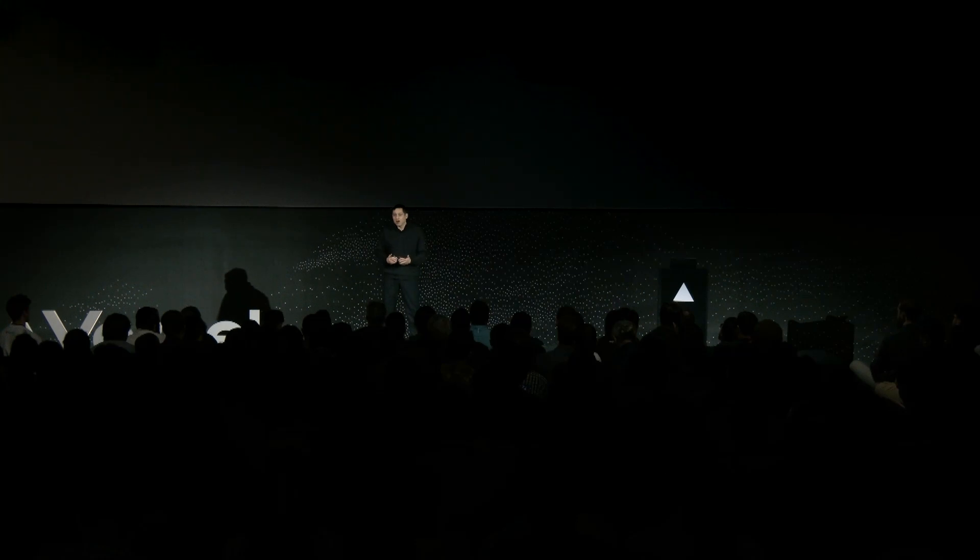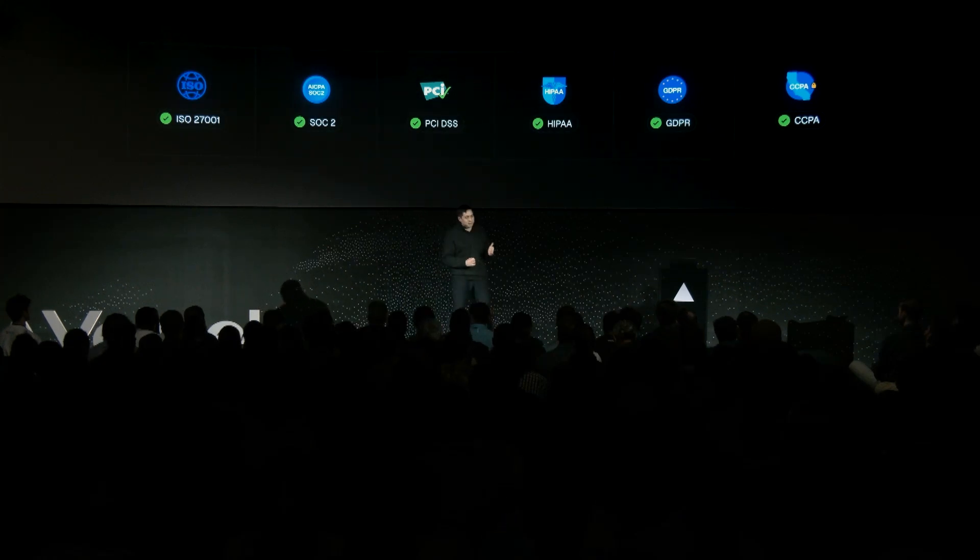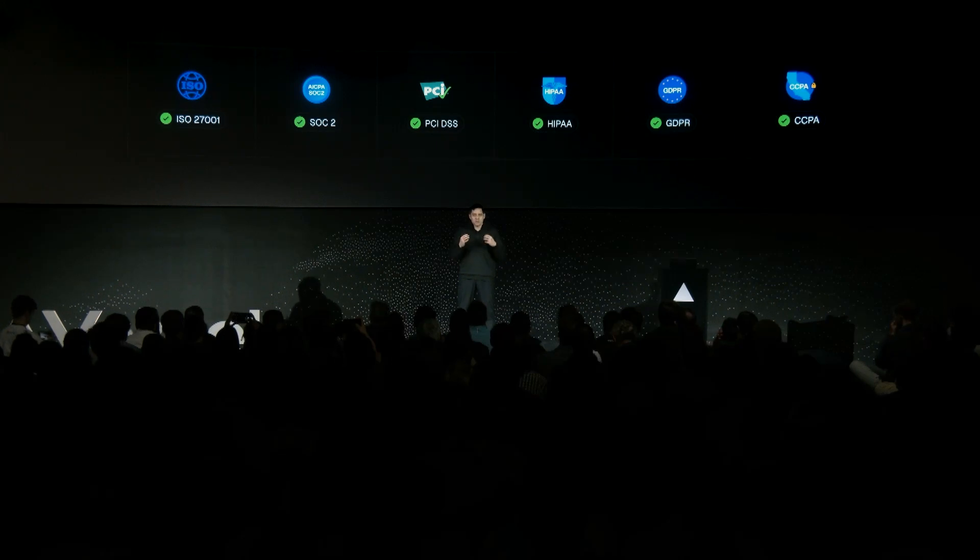At Vercel, we work hard to ensure our customers can have peace of mind knowing we're committed to industry standards and frameworks with our ISO 27001 and SOC 2 Type 2 certifications, and that they can trust we're doing what we can to enable them to be successful with compliance and regulations.